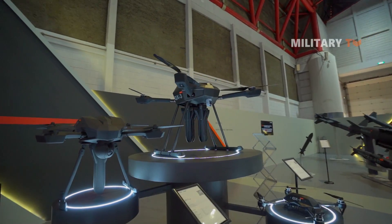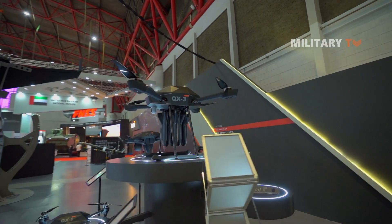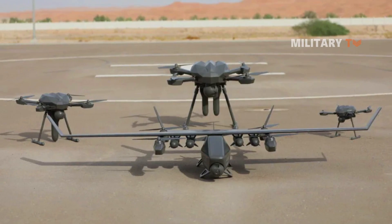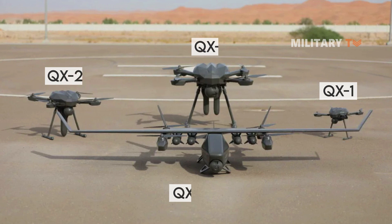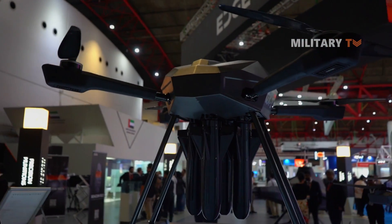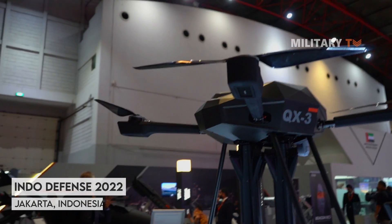The QX-3 loitering munitions was unveiled on the opening day of the International Defense Exhibition IDEX 2021, along with other electric unmanned aerial vehicles — the QX-1, QX-2, and QX-4 series. This loitering munition was also presented at Indo-Defense 2022, which took place in Jakarta, Indonesia recently.